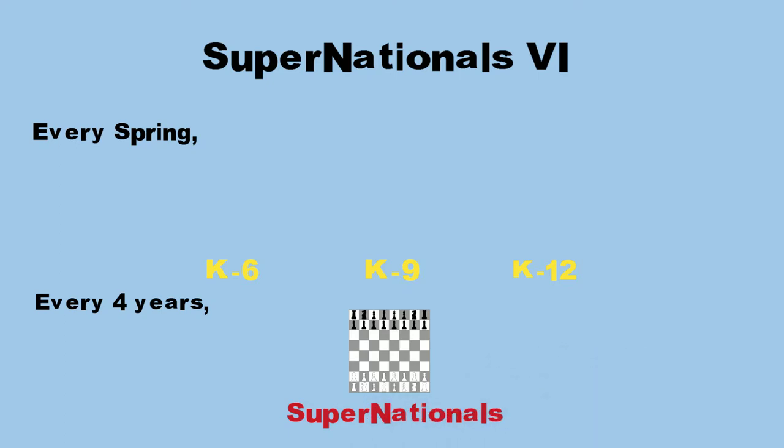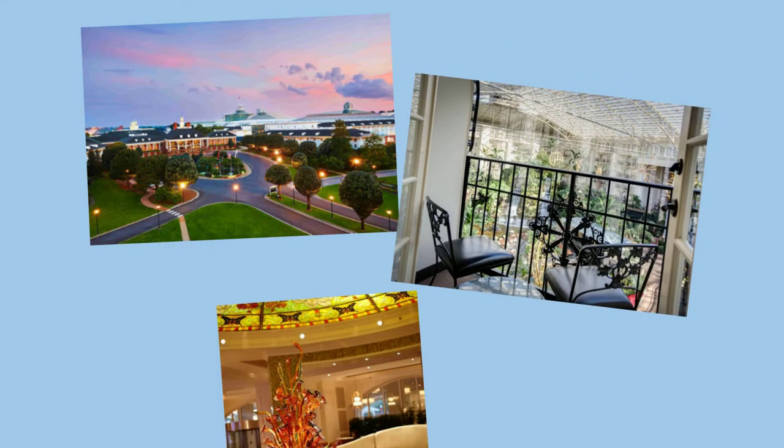After Knoxville in 1997, Super Nationals 2 was held in Kansas City, Missouri in 2001. Since then, it has been held at the same place that it will be hosted this year — Opryland Resort in Nashville, Tennessee.